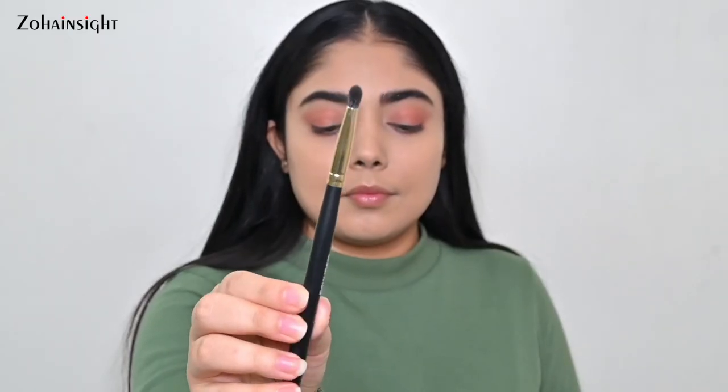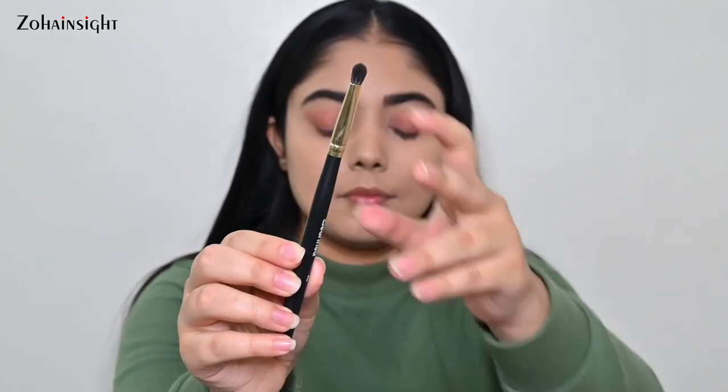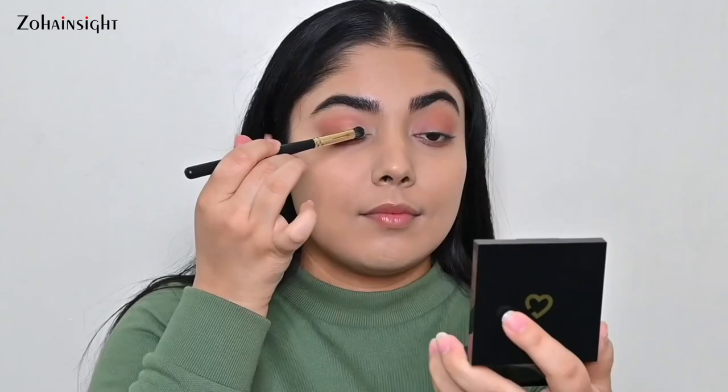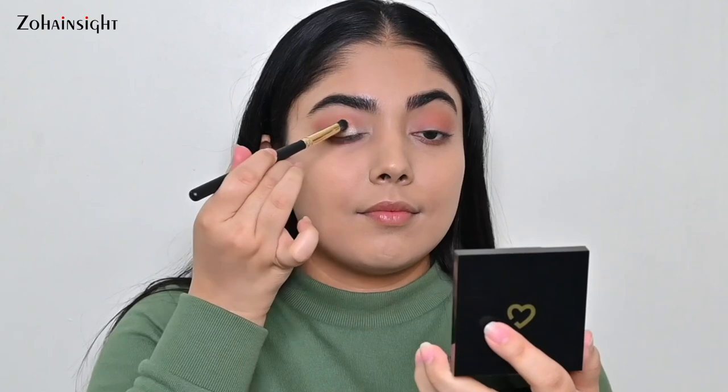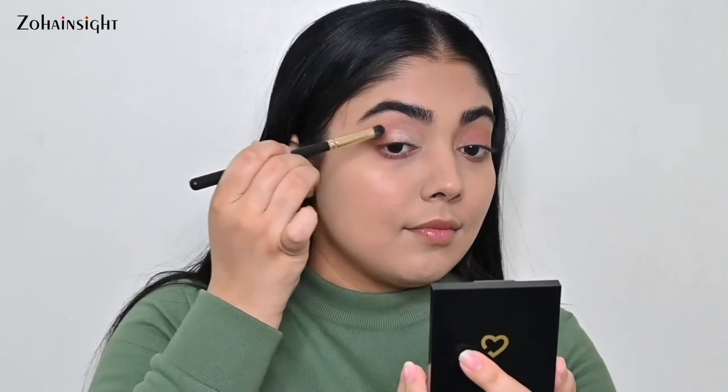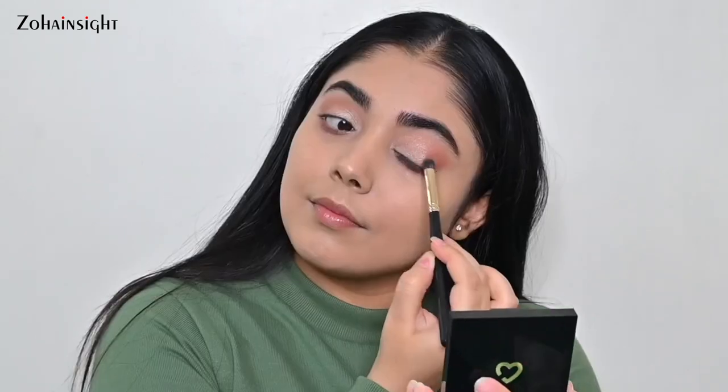The 11 brush is an eyeshadow packer brush — a small dense brush that helps to apply cream or powder eyeshadow really well. When you pack the shade with this brush it gives great opacity and precise application, and it's fluffy enough to give precision blending as well.